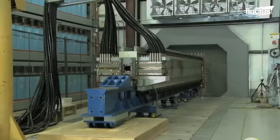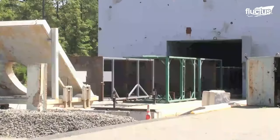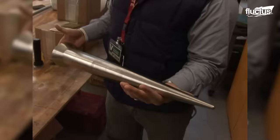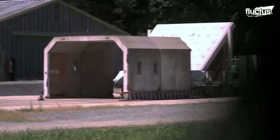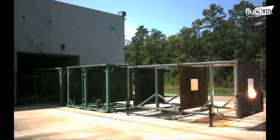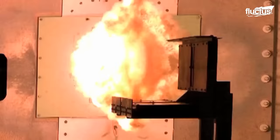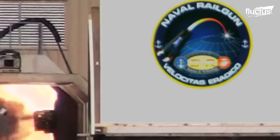A railgun is a device that uses electromagnetic force to fire projectiles at high speeds. The projectile doesn't have any explosives in it. Instead, it relies on high speed and momentum to do damage. The destructive power of these projectiles depends on how fast they are moving and how heavy they are. Because a railgun projectile can move quickly, its destructive force is greater than a similar-sized traditional gun projectile.